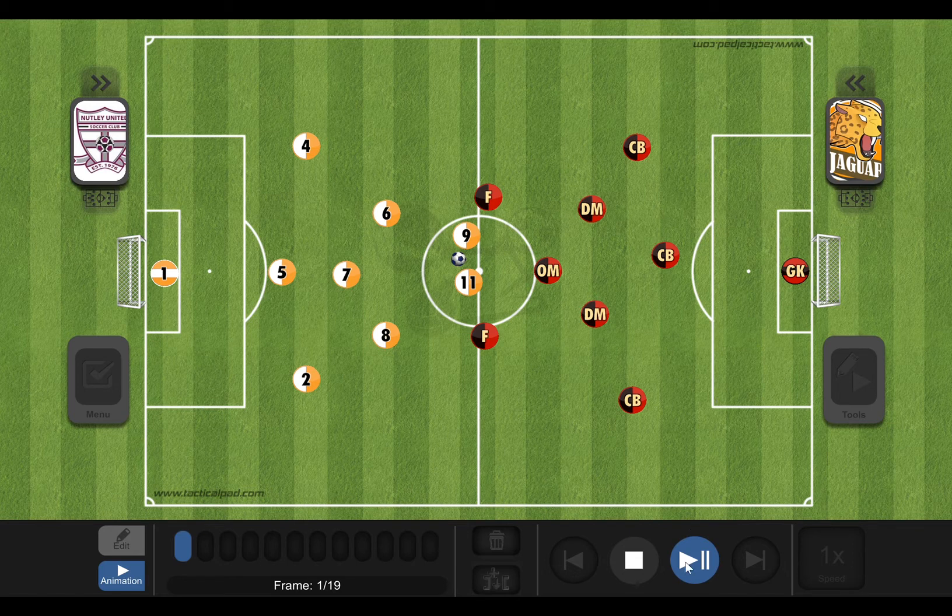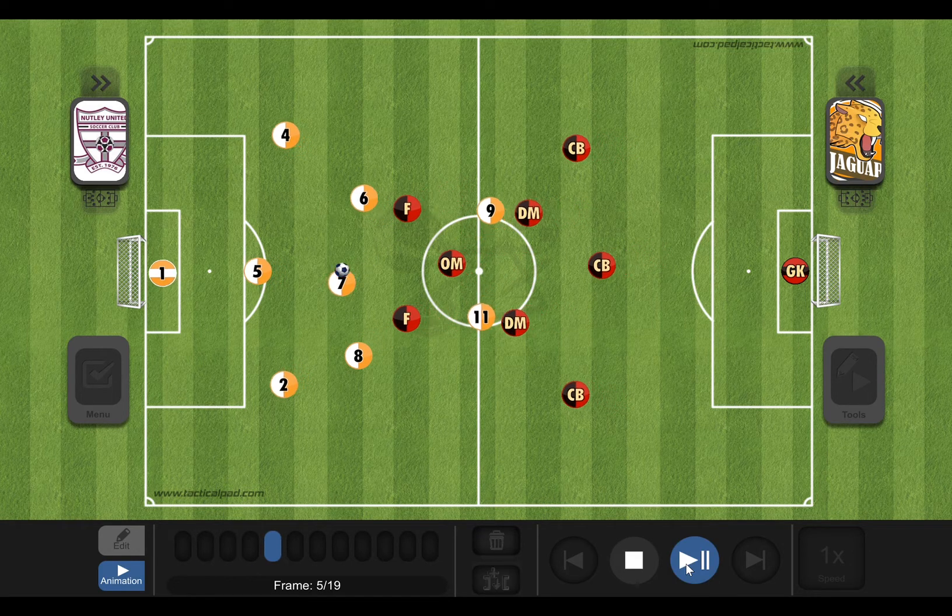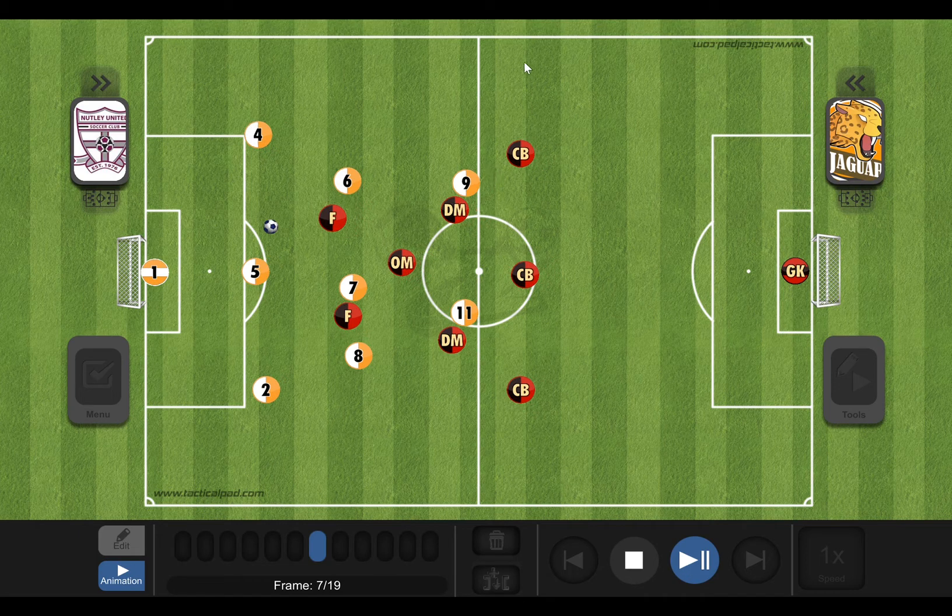I'm going to go ahead and click play. It's just a basic 9v9 situation. We have Notley on one side here in the orange and the other team in red. This is just a kickoff situation — we're just getting the play developed, playing through the back, and we're getting lots of pressure from the other team right off the bat.